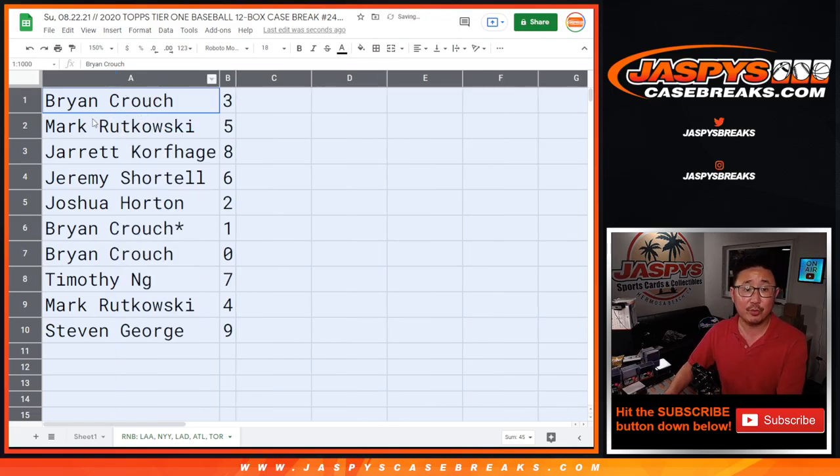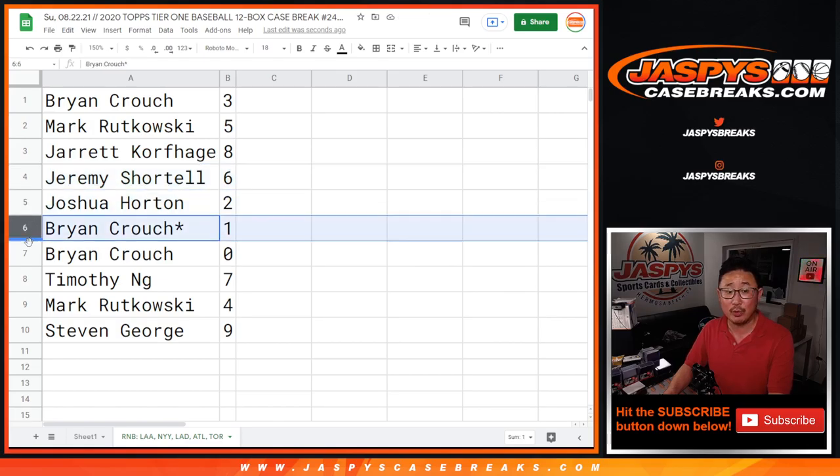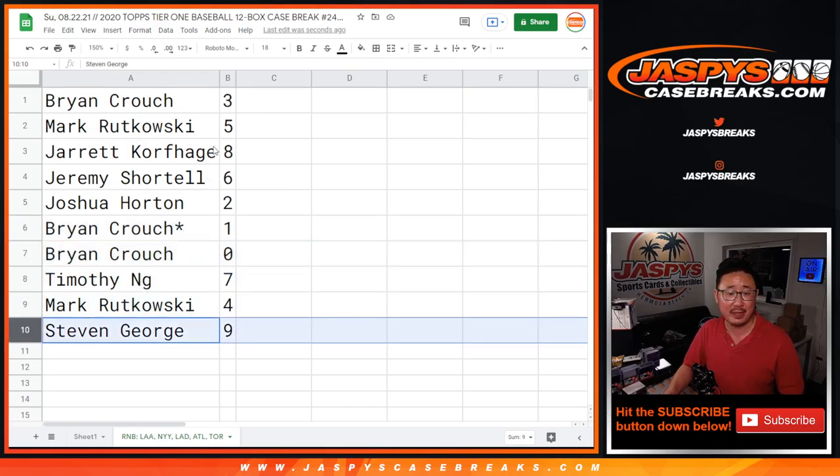All right: Brian with 3, Mark with 5, Jarrett with 8, Jeremy with 6, Joshua with 2, Brian with 1 and 0. So 0 gets any and all redemptions for that group of teams right there, including 1-of-1 redemptions, but Brian's got 1 covered as well. So there you go. Timothy with 7, Mark with 4, and Steven with 9.